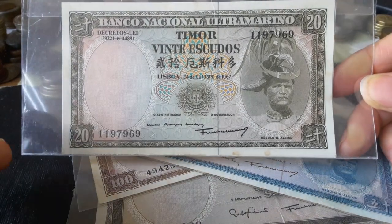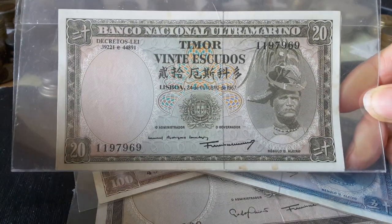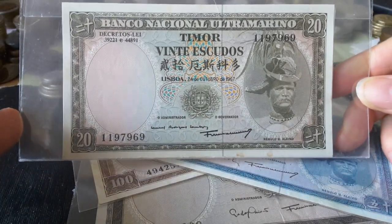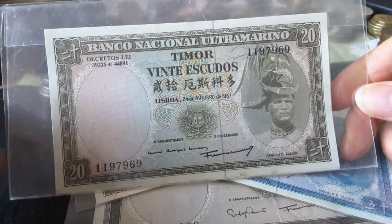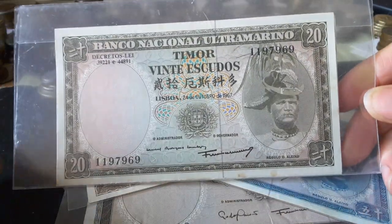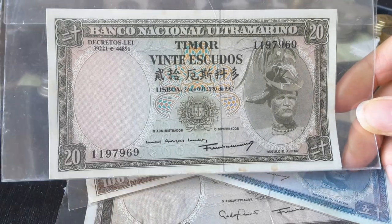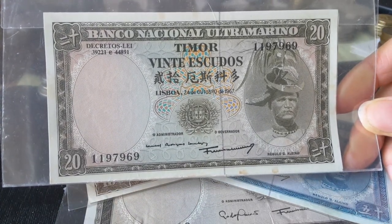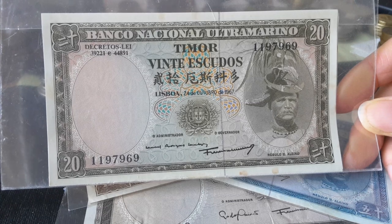So today is Timor Day, and as you can see I have some East Timorese Escudo banknotes. These are the actual last series, because the last series is the easiest to get and also the most inexpensive.